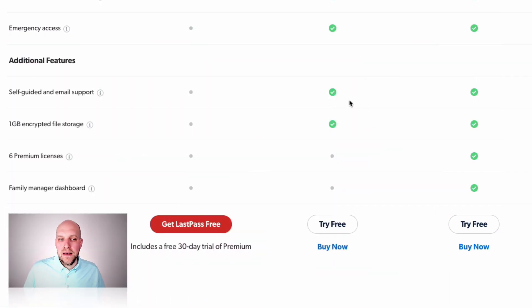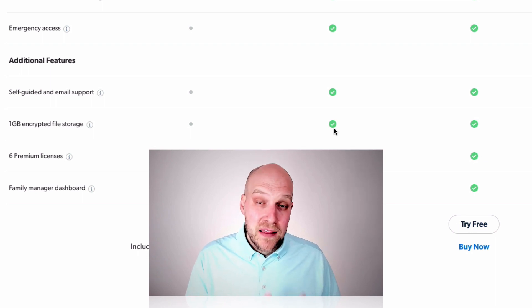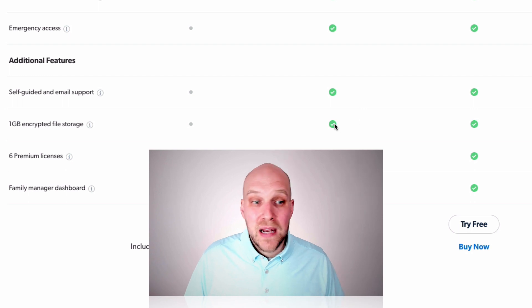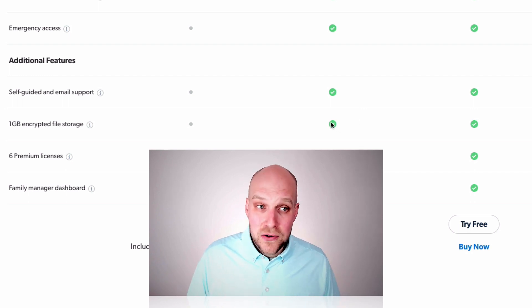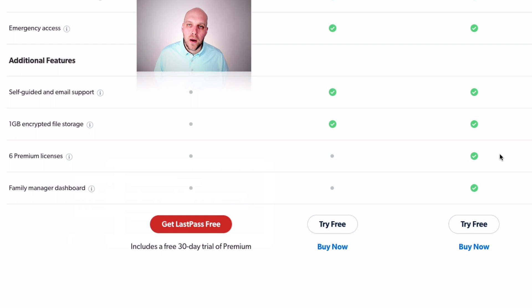With premium you also get self-guided email support and one gigabyte of encrypted file storage. That storage is helpful for scanning sensitive documents like a passport or license to store securely in the cloud. If something were to happen to you, you can even store a digital will there — your loved one would access your account through emergency access and have your license, passport, digital will, and everything they need quickly. If you want the family plan, go with it to open up more accounts with six premium licenses. In the next video I'll walk you through getting set up with a LastPass free trial and all the premium features.